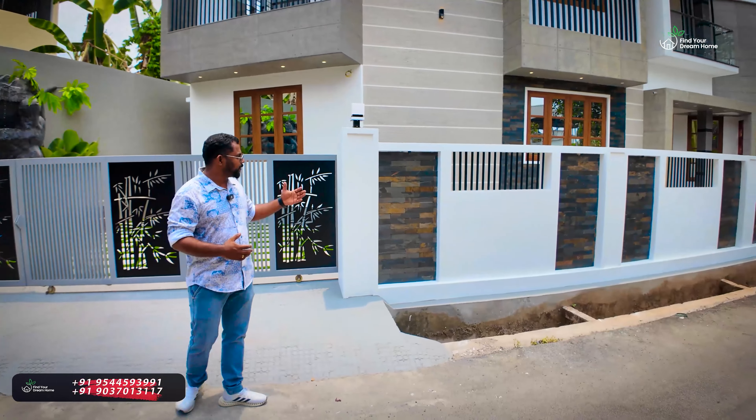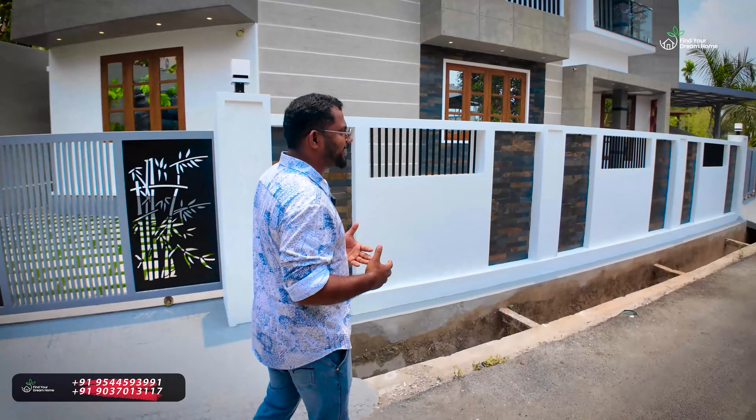I have seen the stonework design, the LED light, and the front facade. Let's go to the front.